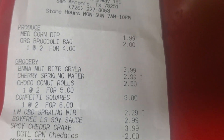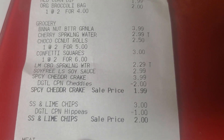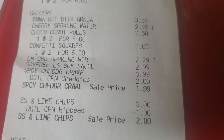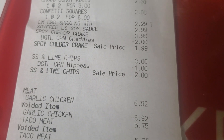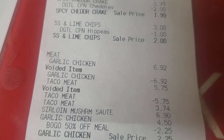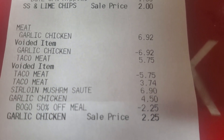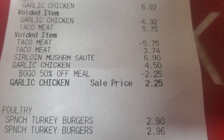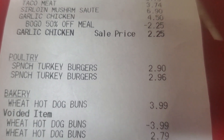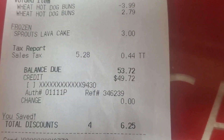Here is my receipt. The corn dip and the broccoli, the granola for $3.99, the sparkling water for $2.99, the coconut rolls, the confetti squares, the CBD sparkling water for $2.29, the soy sauce, the chettis with the $2 off coupon getting them for $1.99, and the hippies tortilla chips for $2. Everything with the yellow sticker rang up wrong, so I had to get them all voided. The garlic chicken got voided, the taco meat got voided and then rang up for the right price. The sirloin mushroom sauté rang up correctly, and the garlic chicken is the 50% off so I paid $2.25. The two packs of spinach turkey burgers, and the hot dog buns also rang up incorrectly and had to get voided for the right price. And the lava cakes. So my total out of pocket was $49.72 and I saved $6.25.